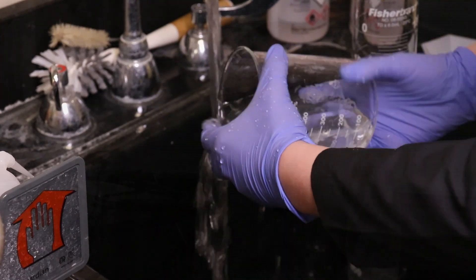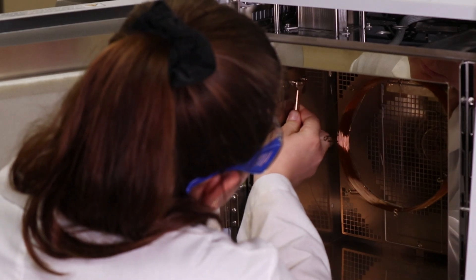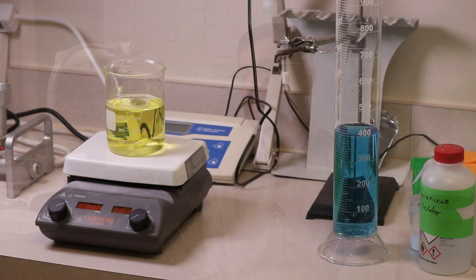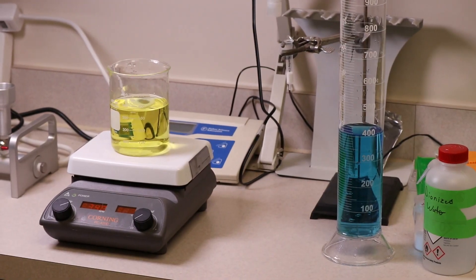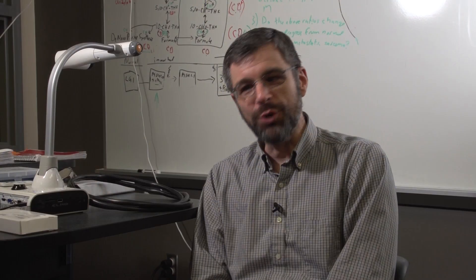Probably the number one practical skill we teach students as young biotechnologists would really be troubleshooting skills — being able to go into a lab and, if things don't work correctly, troubleshoot to figure out how to actually make them work. That really is the foundation of science: trying something, it works or it doesn't, try it again, alter your parameters. Independent of all the fancy equipment, we're teaching students how to think like a scientist.